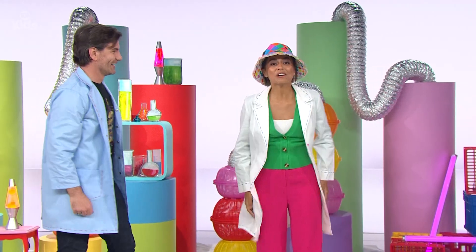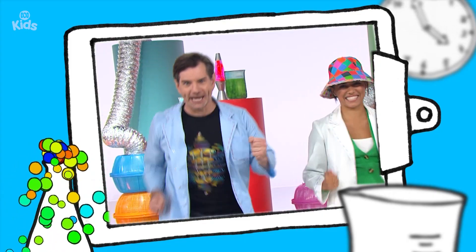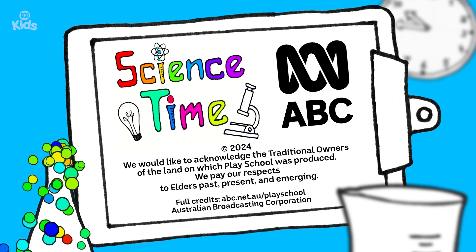Well, you might like to create your own cyclone in a bottle, or you could try the Windy Day Boogie. So discover your way with some Science Time today. It's Science Time! Bye-bye.